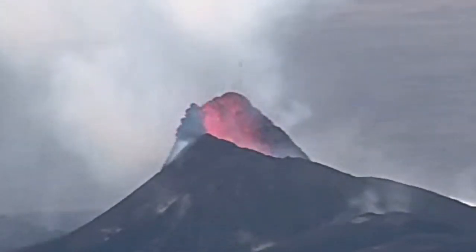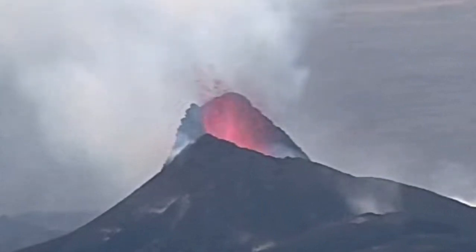The lava spilled, overspilled from the course of the lava tube.